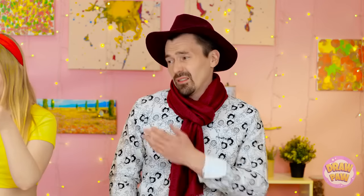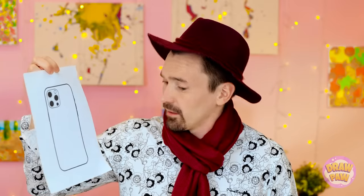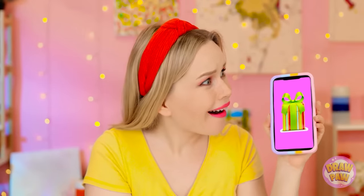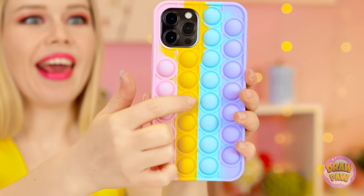Hmm. Okay. I see what you did there. Very nice. Now, how about you? I think you'll be greatly impressed by my work. I can't believe I just did that! I really had something. I promise. I believe you. But you're not the winner. She is! I get the phone as a prize? Amazing! Thank you so much! And now I can play with the poppet case, too!